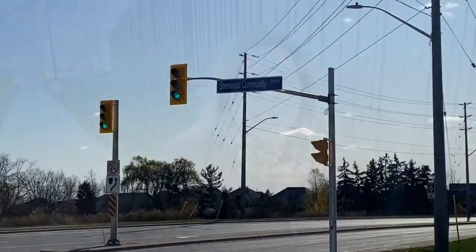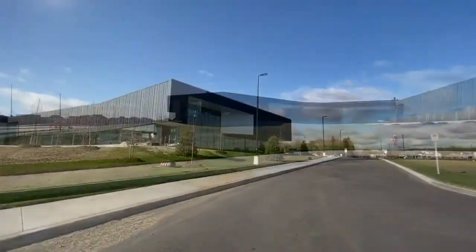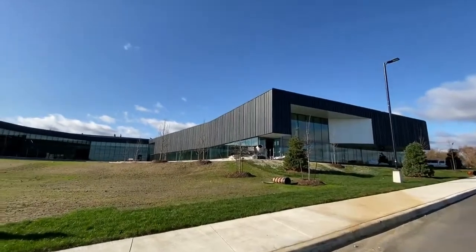If you haven't driven down Main Street in a while, you will be surprised when you see Milton's latest community center. Today we're checking out the Sherwood Community Center and Library. Hi, I'm Shalneen Riequez with RE-MAX Real Estate Center. I'm a local Milton real estate agent and community blogger, and I absolutely love sharing the things that I love about Milton with all of you.